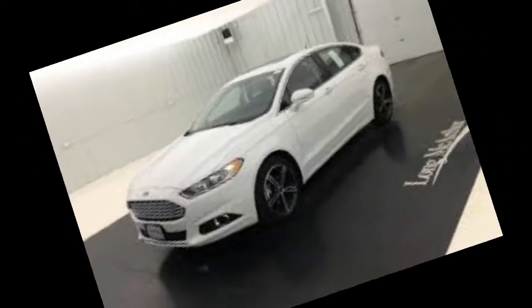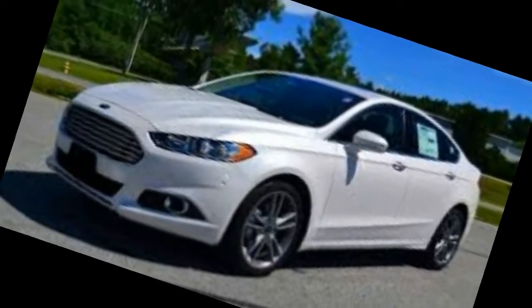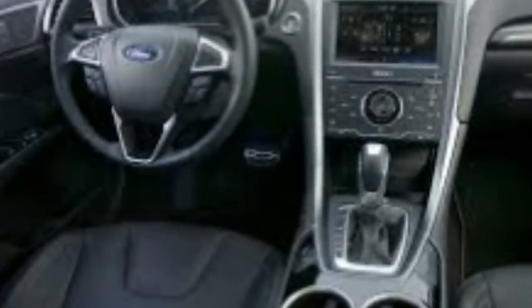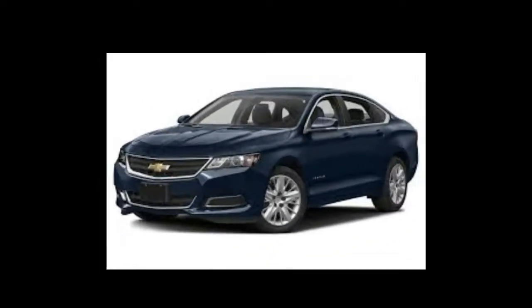Luxury SUV: Lincoln MKZ 2.7L — 79. Full-sized Pickups: Ford F-150 XLT 3.5 V6 EcoBoost — 77.